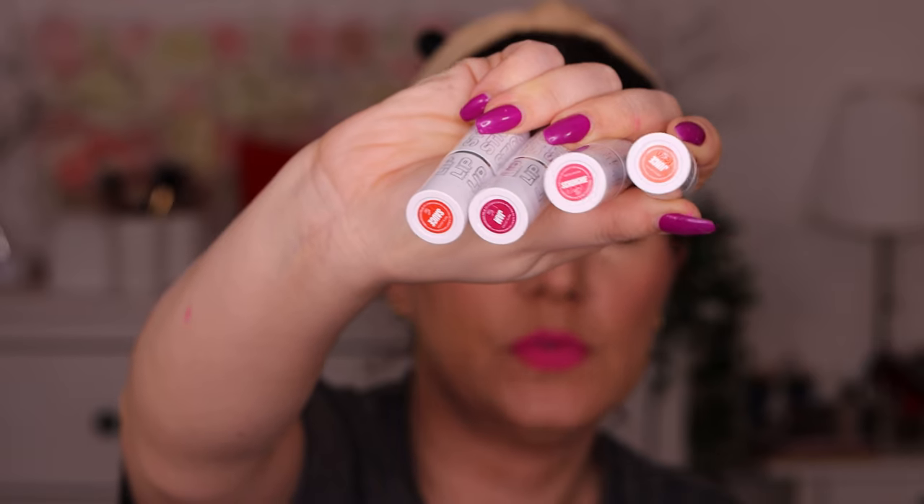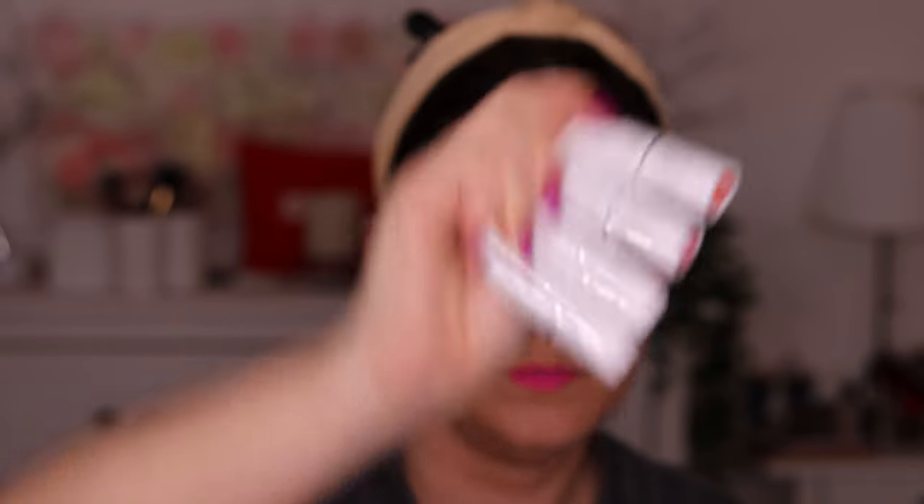Then we have a matte lipstick quad — lipsticks from Beauty Bay in four colors: Sauce, Jam, Crunchy, and Juicy. These are beautiful shades. I like this — the packaging is really colorful, and that's exactly what I like.